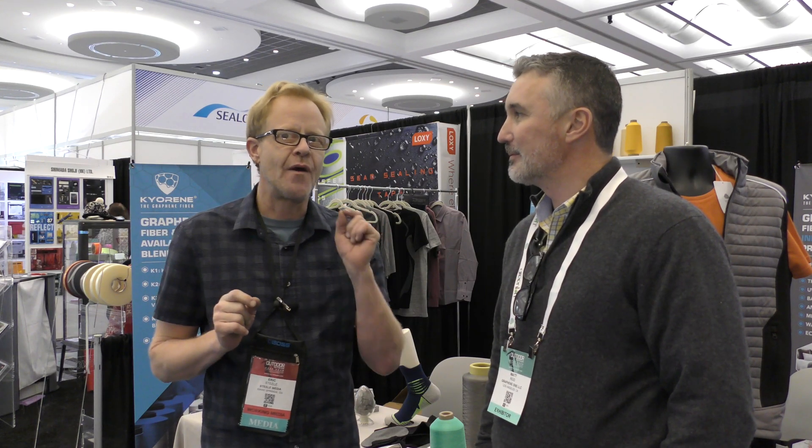To answer that question, I have Matt Reed here from Graphene Kyrie, and we're going to talk a little bit about graphene in fiber, and graphene in clothing and fabric. Matt, how are you doing? We're doing great — we've had a great show here at Outdoor Retailer, and there's been a lot of interest in graphene.